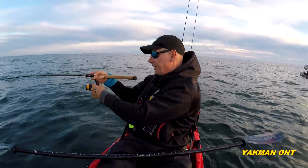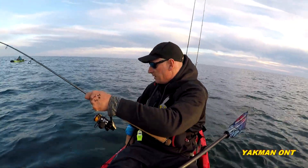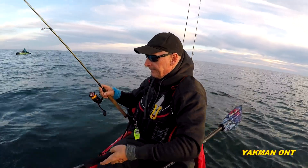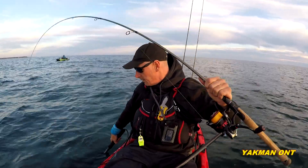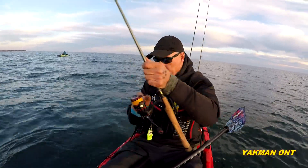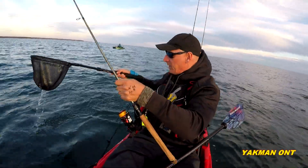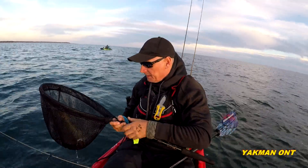I'm letting my drag off because I'm so nervous since I lost that one. Holy smokes, come on baby — oh, it's a good one! Yeah buddy!